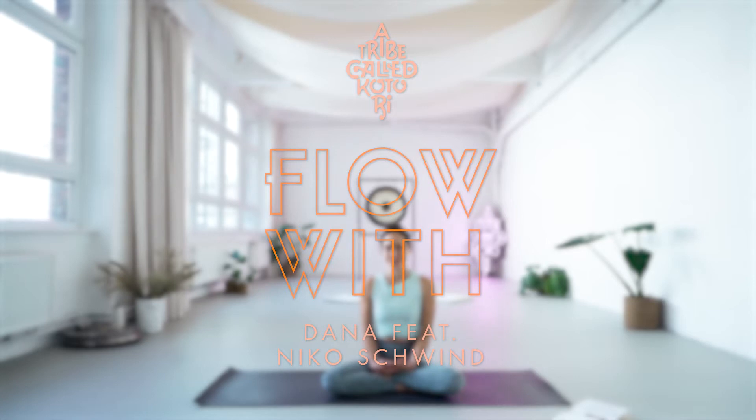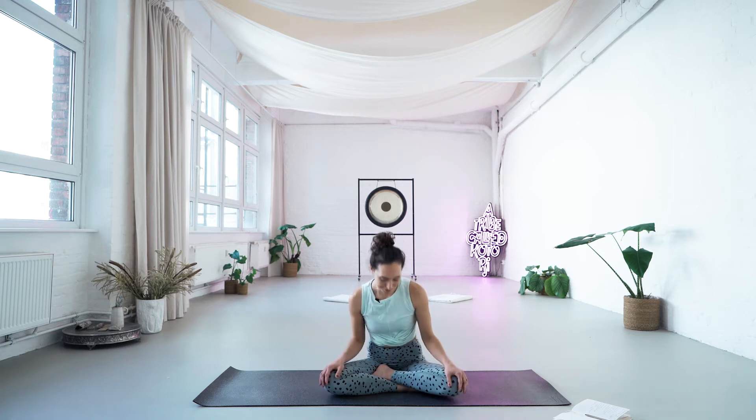Hi and welcome to Kotori Flow. My name is Dana, and I'm happy to bring you our fifth session today with music from Nico Schwindt. We do the sessions here in Kotori Flow so we can connect with the community and the tribe, which is currently not so much possible on the outside. So we want to create a vibe and sensation of practicing together, being together, having an experience together and creating this community online, as we can do it currently only online.